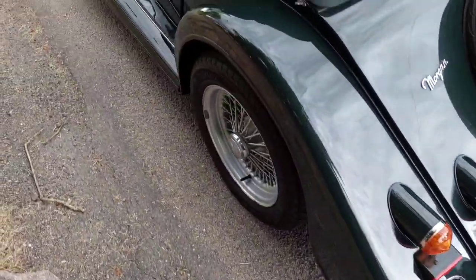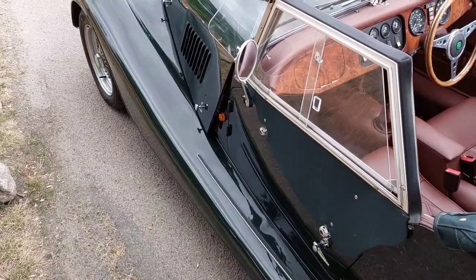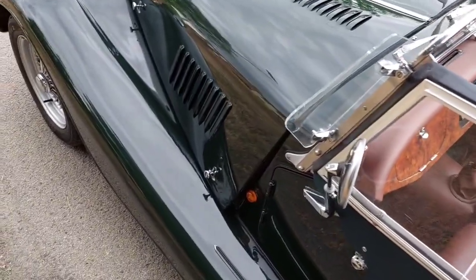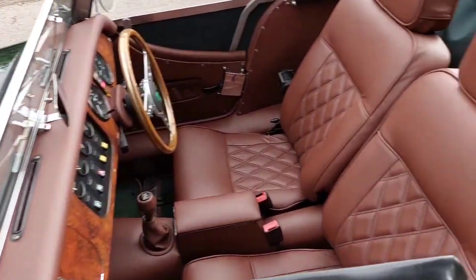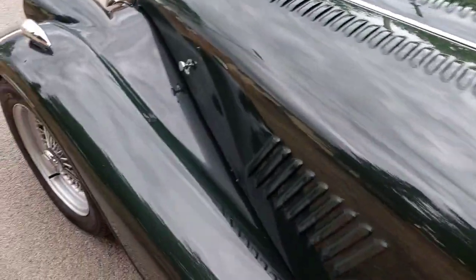It has a stainless steel exhaust and little vents to help aid airflow over the engine — that's why the rears of the bonnet stick out a little bit. They can be removed; it's just a simple modification. The car also has a panard rod and brake reaction bars, and 71,000 miles.